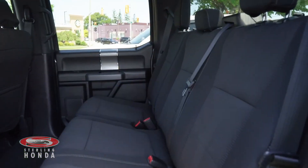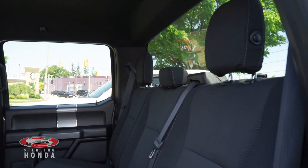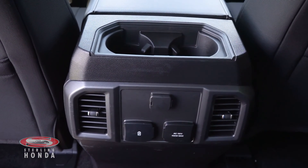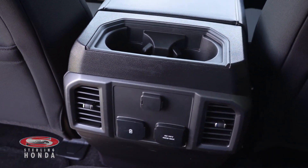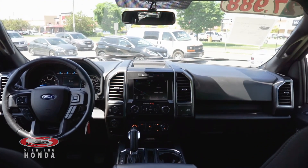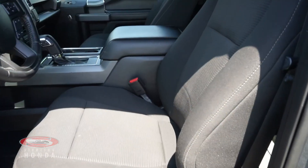The dark cloth seats in the sizeable back cabin have been well kept and your passengers have access to cupholders, rear air vents and charging outlets. The front cabin of this fully detailed F-150 is unblemished, as are the cloth driver and passenger seats.